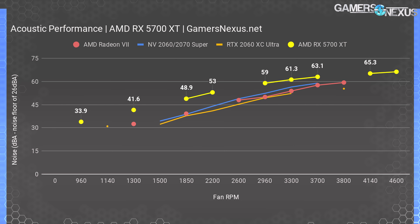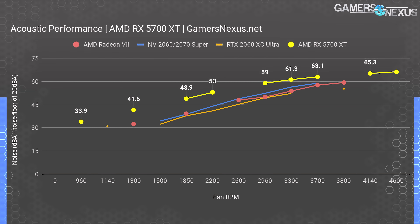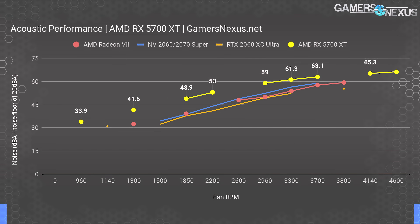Despite AMD's marketing, the RX 5700 XT runs loud and relatively hot. 40 dBA happens at around 1650 RPM at 20 inches, and noise levels are worsened by a resonant frequency issue within the cooler — possibly turbulent air in the shroud or a bearing. The noise curve plots above everything else tested, all of which use dual-fan coolers or better, like the Radeon 7 triple-fan axial cooler. The 5700 XT is a hard regression in design. AMD can't make a quiet blower cooler — the recommendation is to skip the reference card and buy a partner model instead.